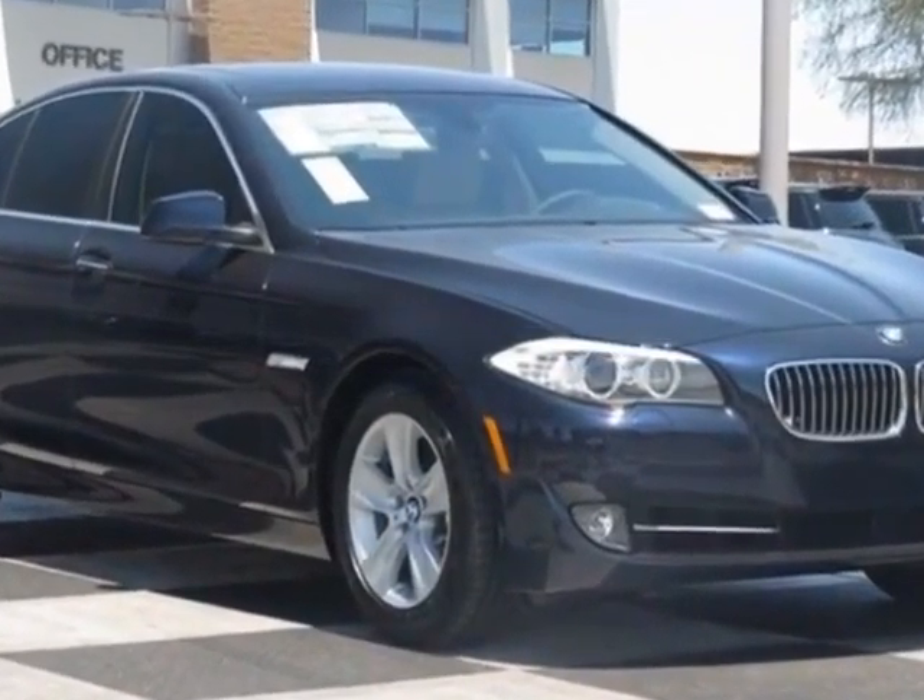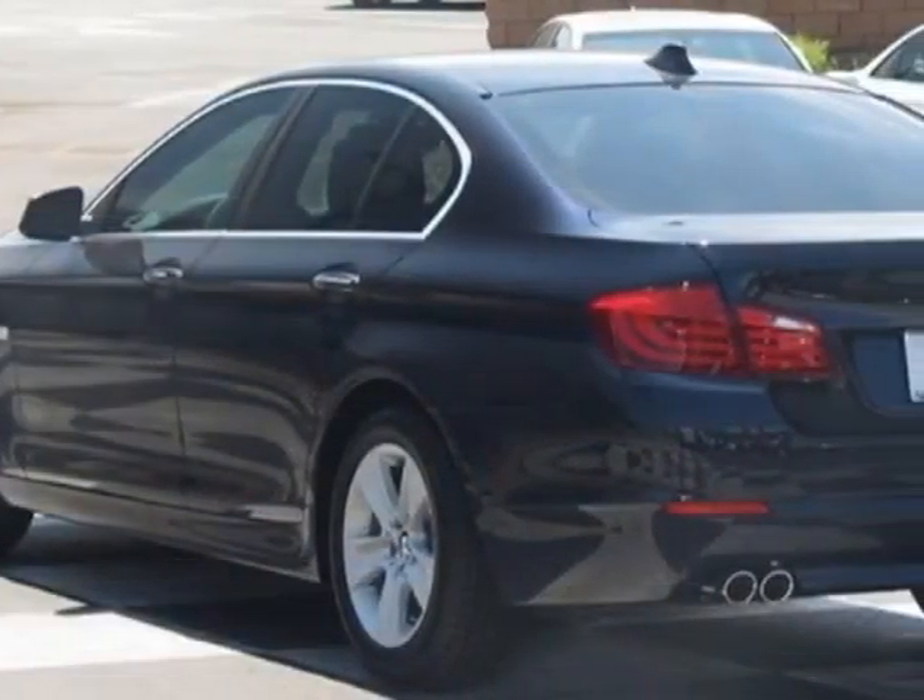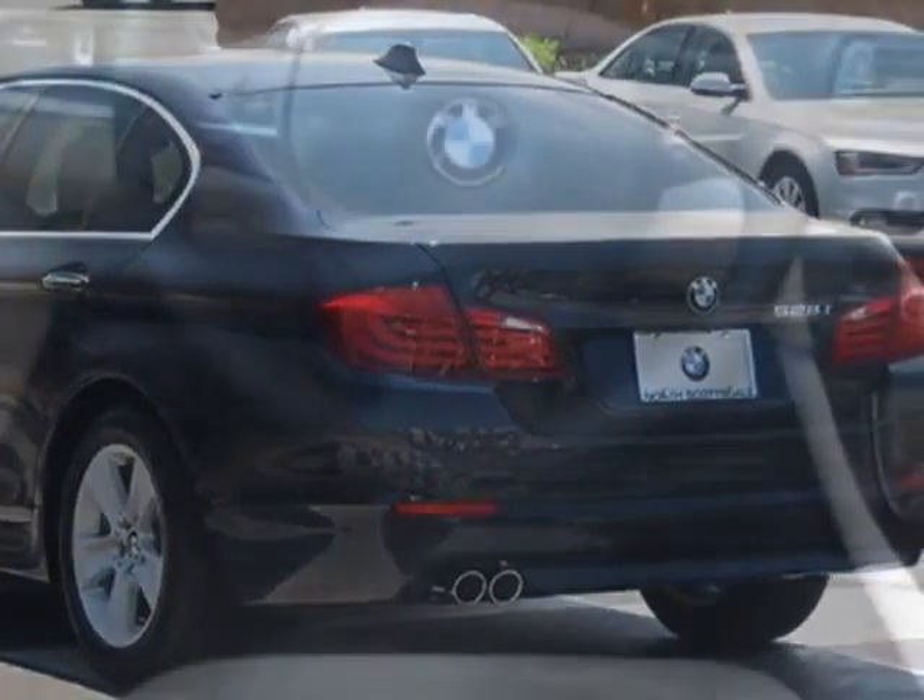Call 877-705-3244 or email our friendly sales staff today to schedule a test drive.